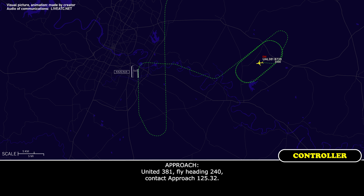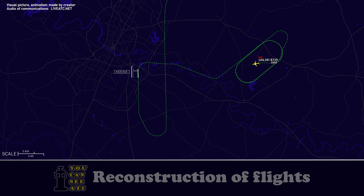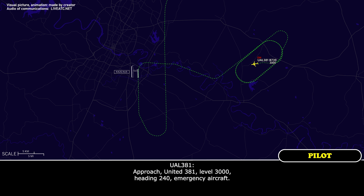United 381, fly heading 240, contact approach 125.32. 240, over to approach, United 381. Approach, United 381, level 3,000, heading 240, emergency aircraft.